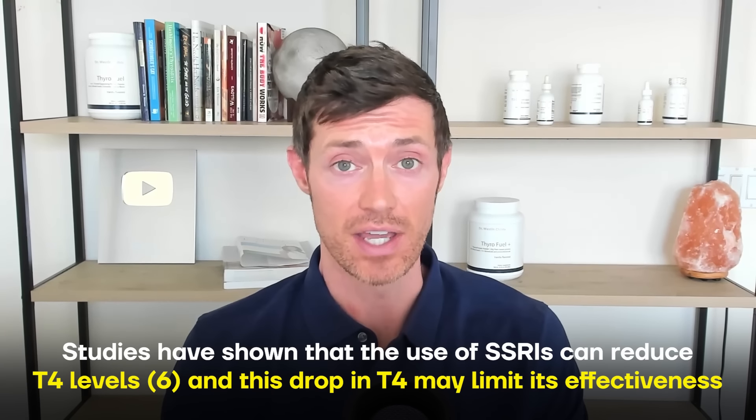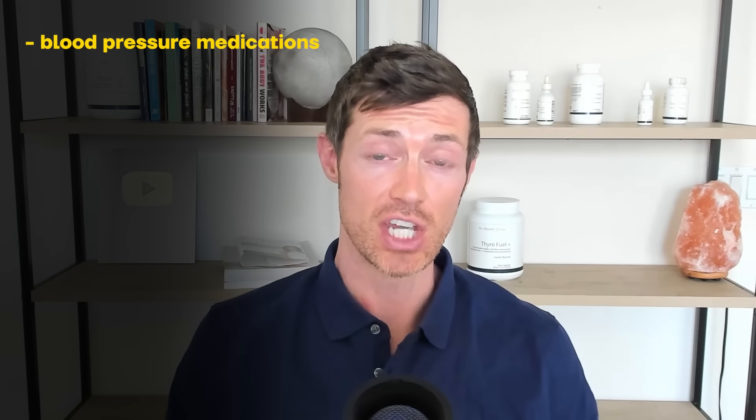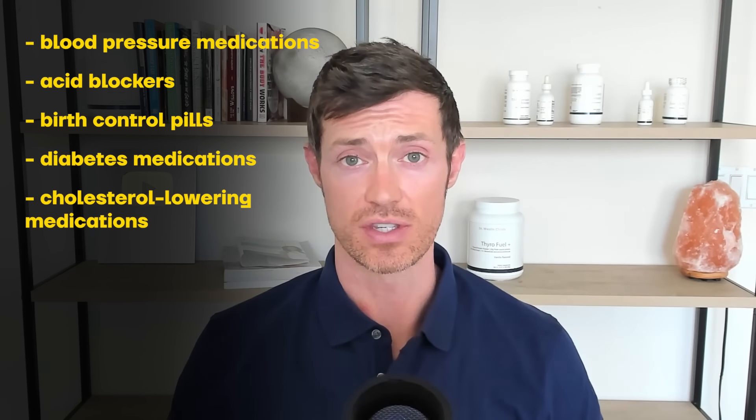To give you an idea, studies have shown that SSRIs — a common class of antidepressants — can result in a drop in T4 levels. The entire point of taking thyroid medication like levothyroxine is to increase your T4 levels, so if you're taking an SSRI alongside your thyroid medication, it's as if you're pressing the gas and the brake at the same time. Similar problems occur with blood pressure medications, acid blocker medications, birth control pills, diabetes medications, and cholesterol-lowering medications. Some of these interactions can simply be avoided by taking your thyroid medication several hours away from the other prescription, but others, such as acid blockers, have an effect that lasts the entire day regardless of timing.